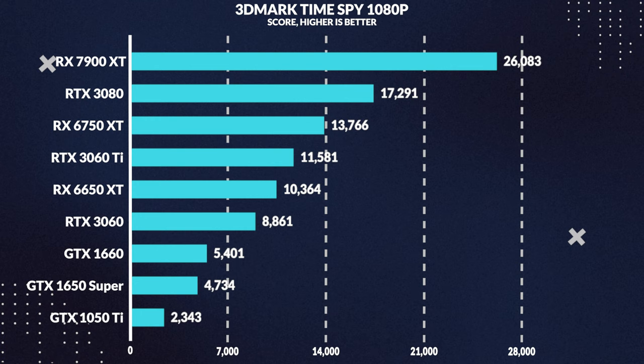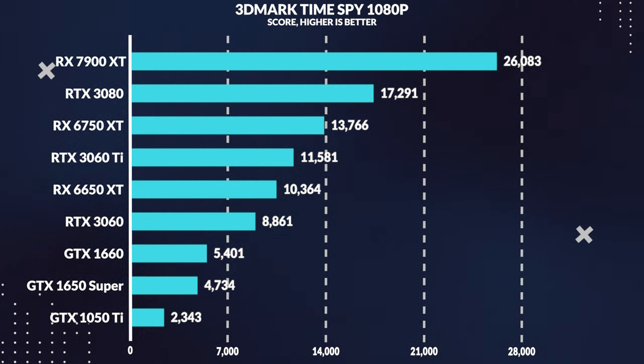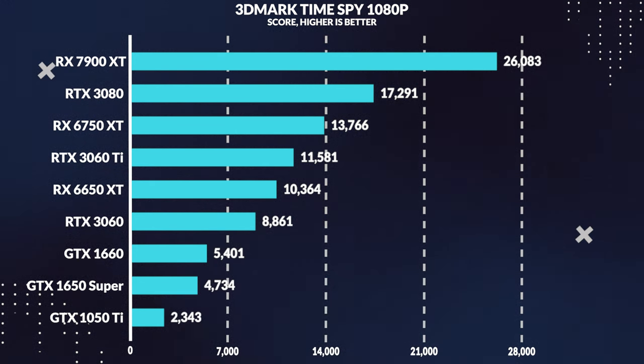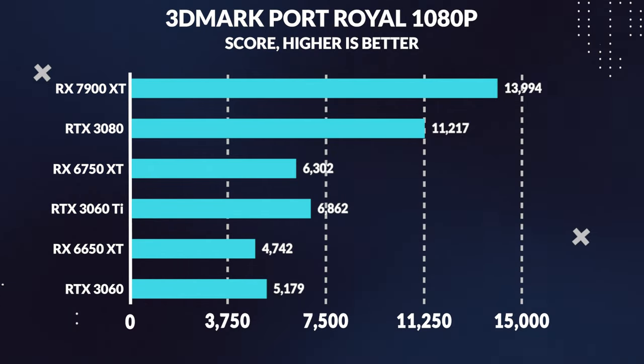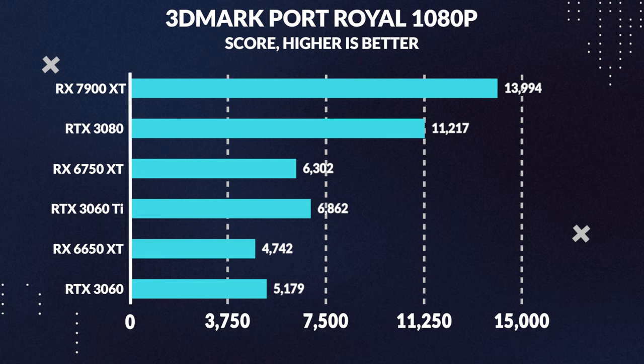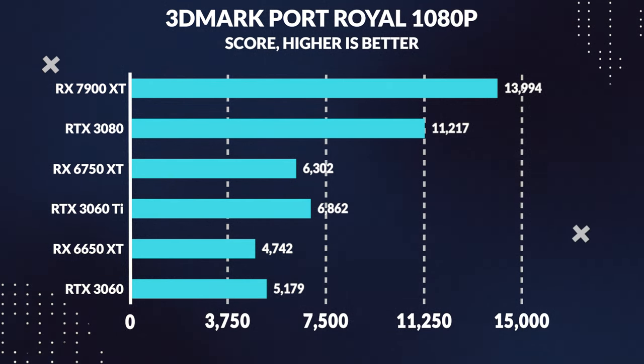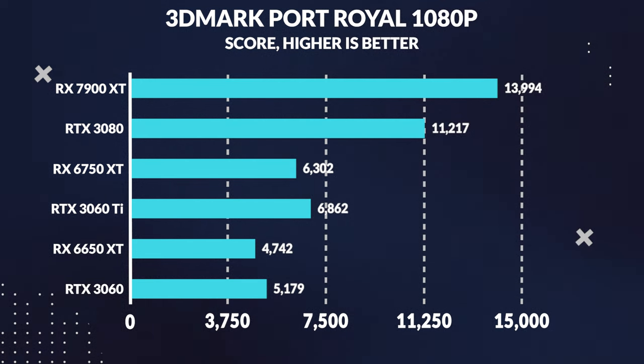Moving on to some benchmarks, starting with 3DMark TimeSpy at 1080p. The 6650 XT delivers strong performance, outpacing the 3060 by a whopping 17%. But the 3060 Ti edges out the 6650 XT by a narrow 12%. Now let's talk about raw ray tracing power in Port Royal at 1080p — the 3060 Ti leaves the 6650 XT in the dust, outpacing it by 9%, while the 3060 Ti blows it away by an impressive 45%.